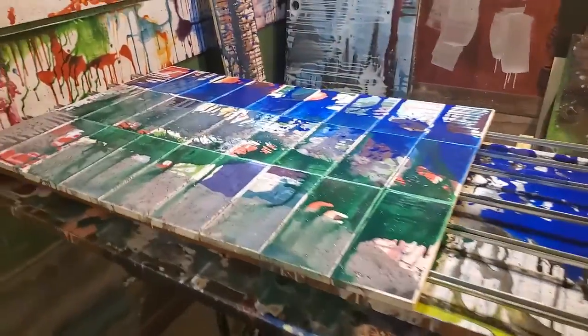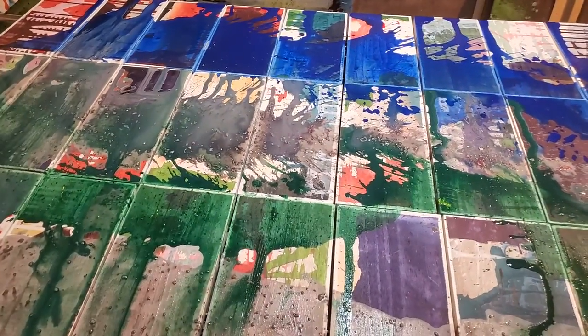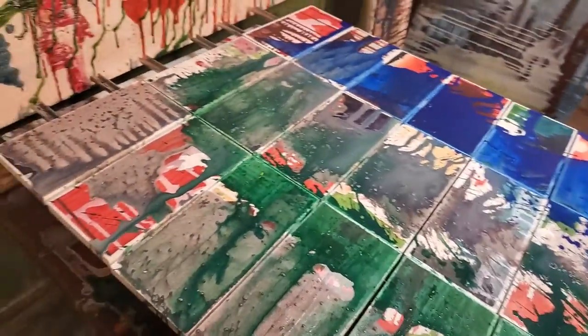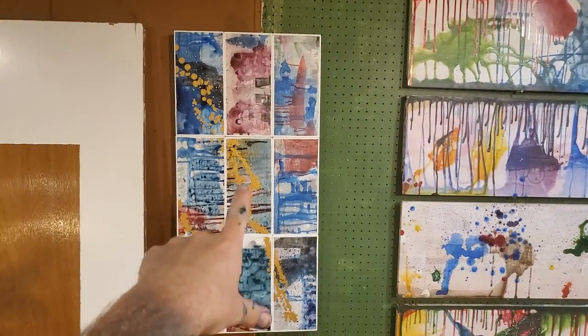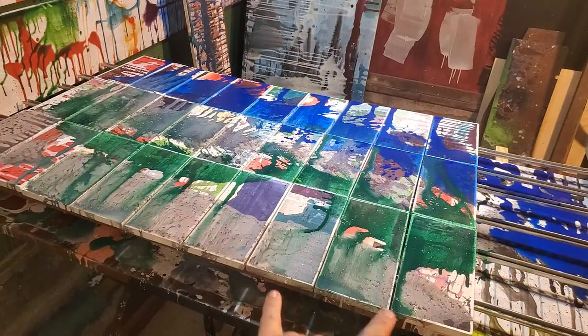These were singles over there — ones that I wasn't really happy with. So I've laid them out, and I'm adding more paint to them, and they will become these tribes, I call them. Nine together is a tribe. So this is effectively three tribes.